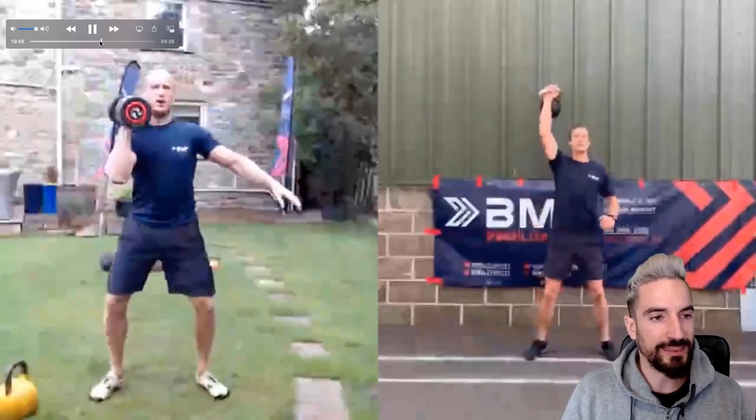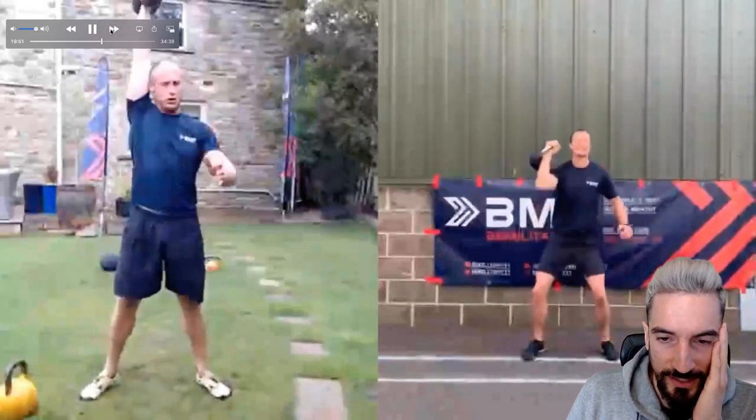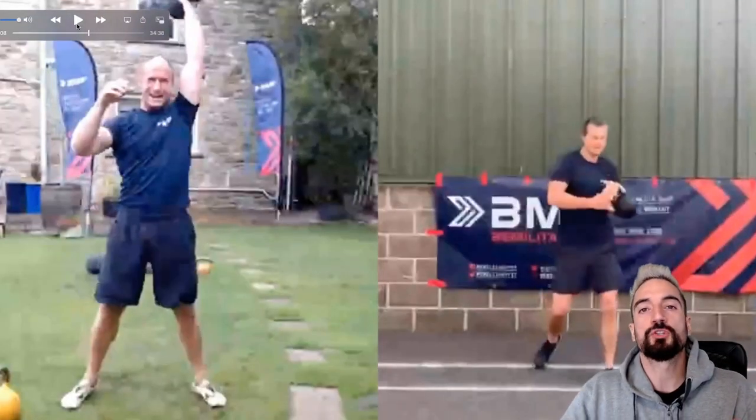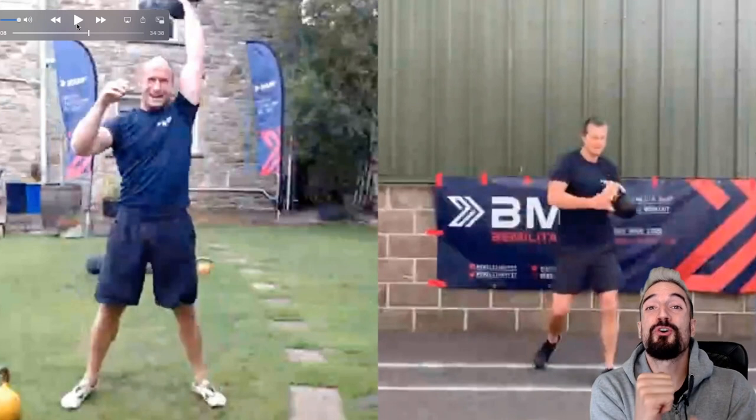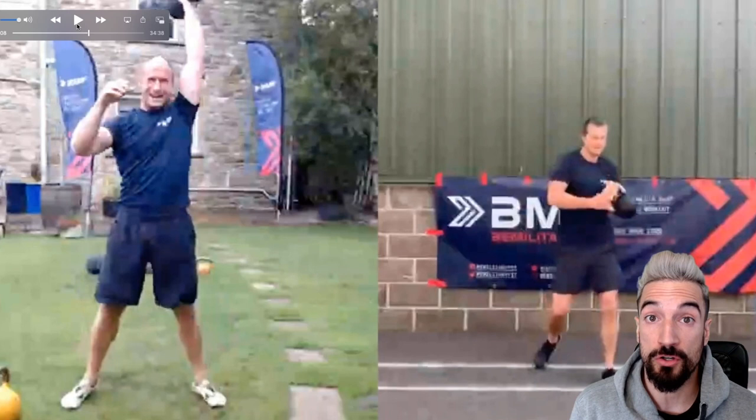He's doing a thruster but he's really struggling. Just always make sure when racking the kettlebell to keep your arms inside. We always say follow the medial line — keep it close so you use your strongest muscles.